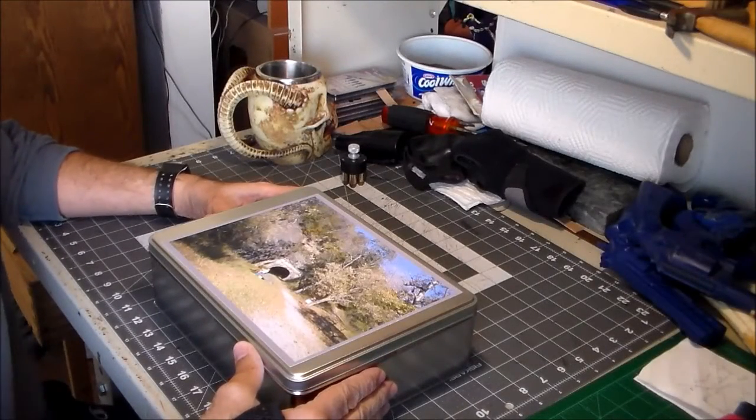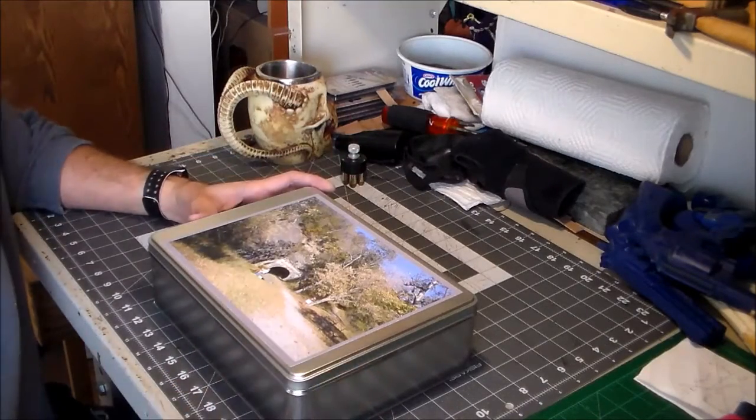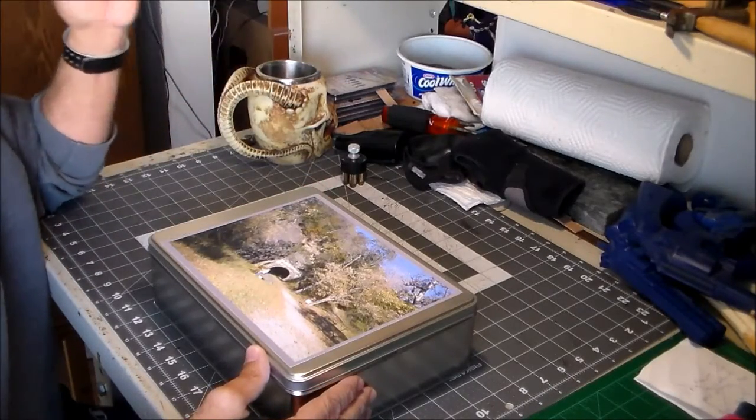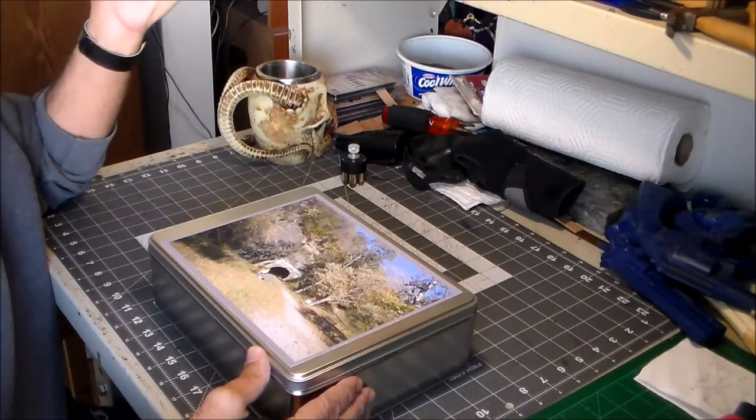My wife's birthday is coming up — she's born on Valentine's Day, which makes it easy to remember. She really likes doing puzzles: jigsaw puzzles, sudoku puzzles. She just likes puzzles.